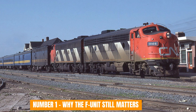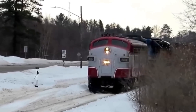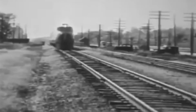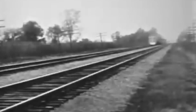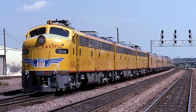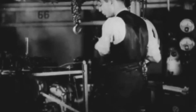Number 1: Why the F unit still matters. The EMD F unit represents a moment when engineering priorities aligned perfectly with real-world needs. It wasn't flashy or experimental — it was disciplined engineering focused on uptime, consistency, and trust. Without locomotives like the F unit, dieselization wouldn't have happened as quickly or as completely. Railroads needed proof that diesel wasn't just viable — it was better for the system as a whole. Freight kept moving, passenger schedules held, maintenance became predictable, and the industry shifted permanently. The EMD F unit didn't change railroading by being exciting. It changed railroading by being reliable when it mattered most. So the real question is: do you value machines that impress, or machines that quietly keep everything working?